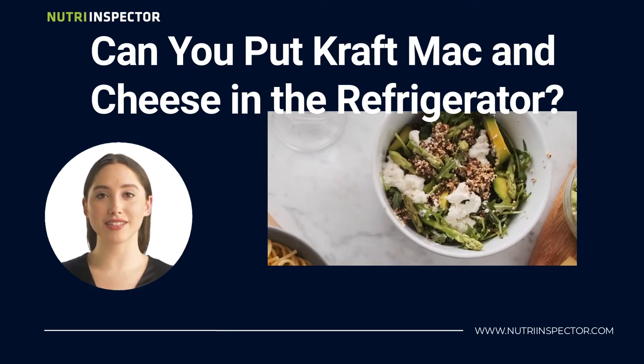You can freeze cooked Mac and Cheese, yes, but not for long, as it will congeal. Moreover, thawing cooked pasta will reduce the flavor and the cheese will never quite be the same.